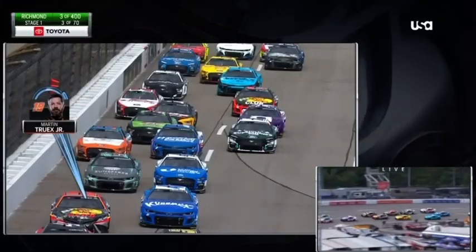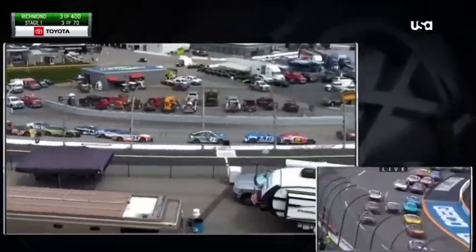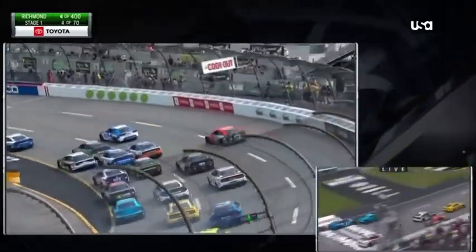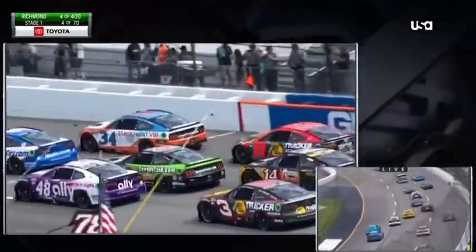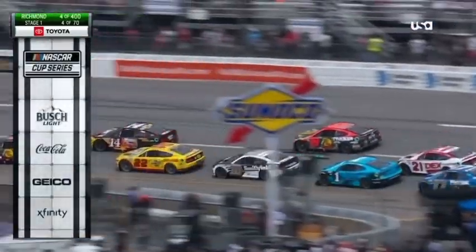Let's take another look at the 19 and what happened. See Truax driving into turn three, gets on the brakes — contact, actually, with the 47. Ricky Stenhouse Junior. That's pretty hard contact, honestly, this early in the race.